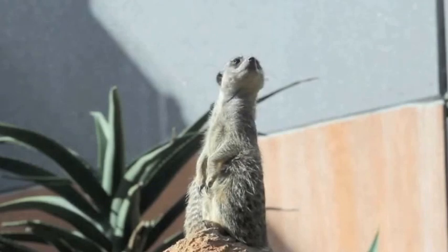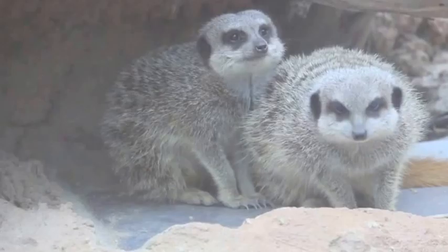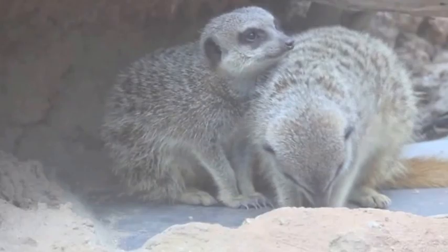Meerkats also tend to spend a lot of their day looking out for potential threats and predators to help keep each other safe. The meerkats are part of a treatment called Animal Assisted Therapy, or AAT.